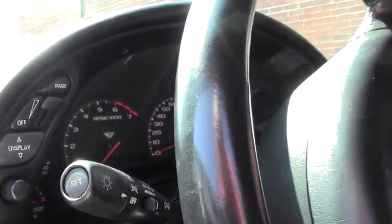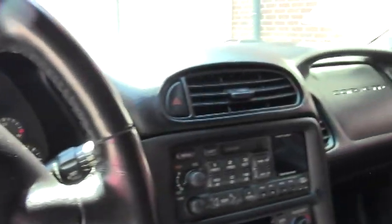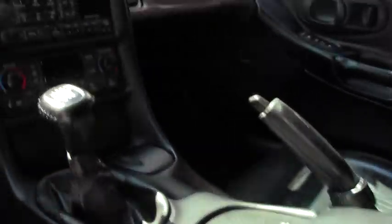As you see, the interior dash is in good shape, gauge clusters are great. Seats, both in good shape. Heads-up display.